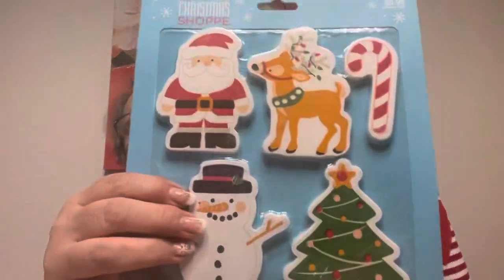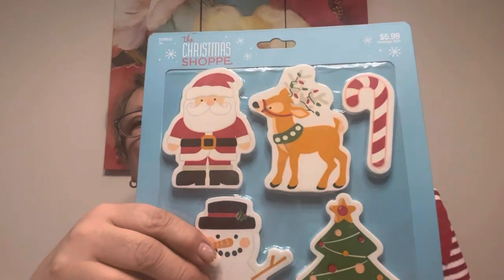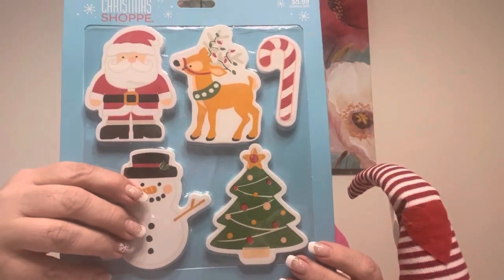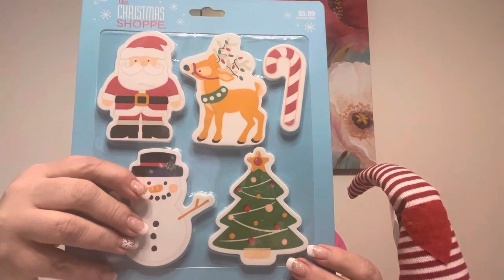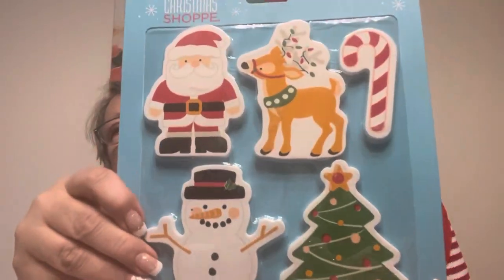I'll put this away for next year. These are bathtub toys. I thought Vienna would be at the right age for this next year — they're just splish, splash, have fun in the bath. Fun, five-piece, colorful, cute foam bath toys. Sticks to the tub wall when wet, and floats. I thought these would be great for Vienna next year. I have an area in my garage where I keep gifts, so hopefully I remember.